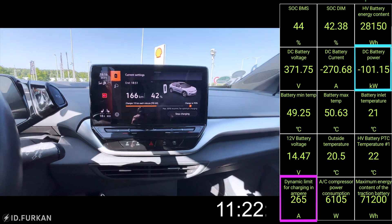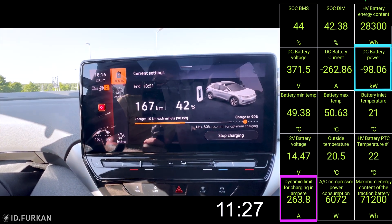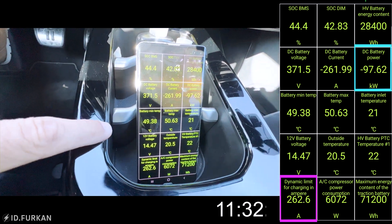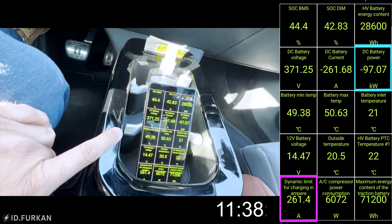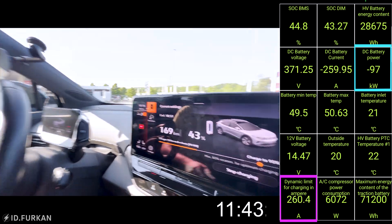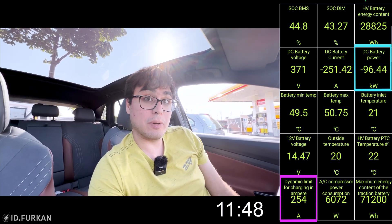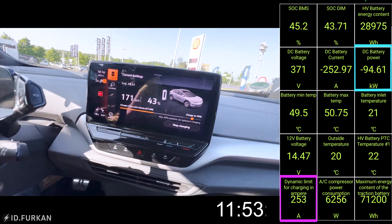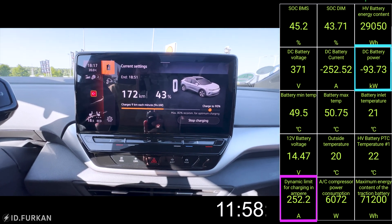Now we are charging at 100 kilowatts at 42 percent state of charge. Look at the batteries — they are searingly hot, 50 degrees Celsius. Looking at the charger, it's currently delivering 101 kilowatts and we are taking 97, so there's a cooling overhead of 4 kilowatts. And now we are dropping hard down — it goes fast. We are currently charging for 12 minutes and we've charged 40 percent.